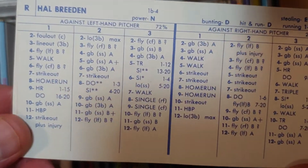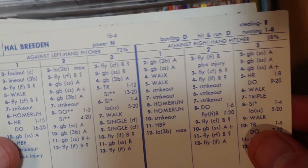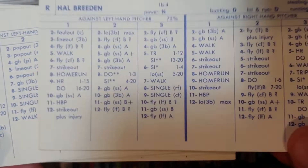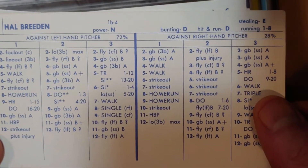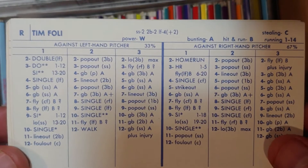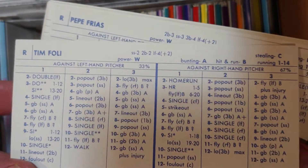In the rookie class, Hal Breeden is a nice guy — almost a Bob Bailey clone, a first base/DH type with plenty of walks and homers. A triple-one-seven? Great card. Tim Foley was actually taken in the draft by Toronto, so he's no longer on the Expos — we'll pull that one out. Pepe Frias is available but nothing special, just an extra guy.